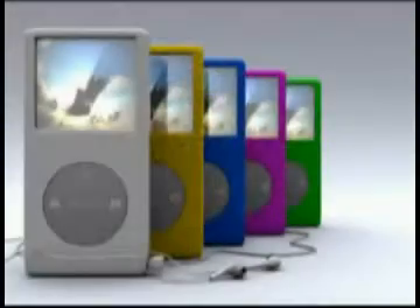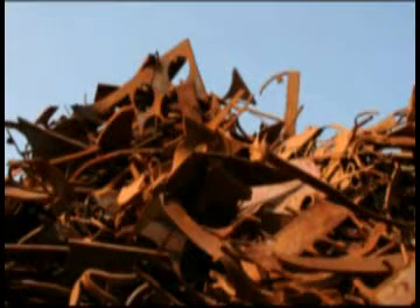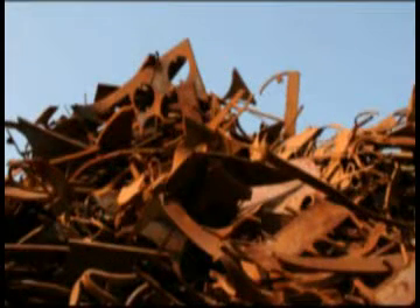I challenge the students with everything they design and ask them what will happen to the product when its useful life is over. How will they deal with the final disposition of that iPod once the last tune is played? And they have to answer that in their final proposals — to think about how it might be recycled, how it might be disassembled and the components reused in some way, or how that product can continue its life.